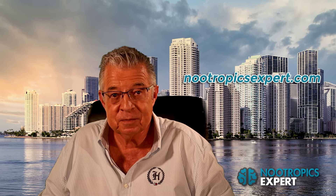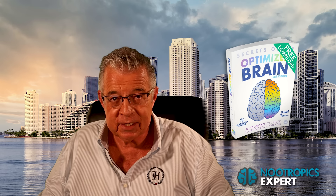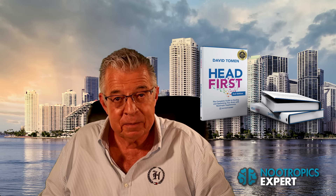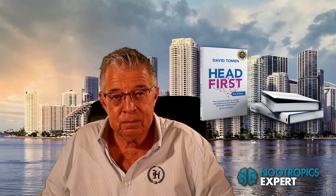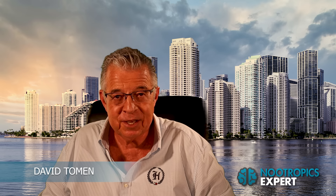That's my updated report on iodine. If you want to see links to the studies I talked about, go to my website nootropicsexpert.com and search for iodine, or click on the link below in the notes section. You'll find a full transcript for this video there. You'll also find dozens of articles on all the well-known nootropics on my website. Download your free copy of Secrets of the Optimized Brain, and please get a copy of my four-time award-winning book, the second edition of Head First: The Complete Guide to Healing and Optimizing Your Brain with Nootropic Supplements. Links to both books are in the notes section. I also do consultations — if you need some help with your stack, find a link to my calendar in the notes below. Thank you for watching. I'm David Toman, the author of Nootropics Expert.